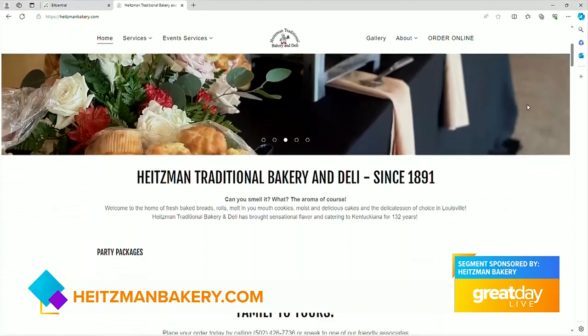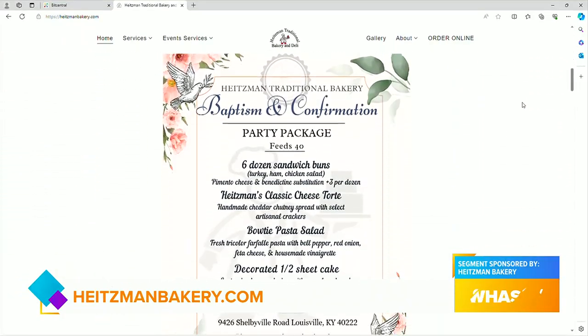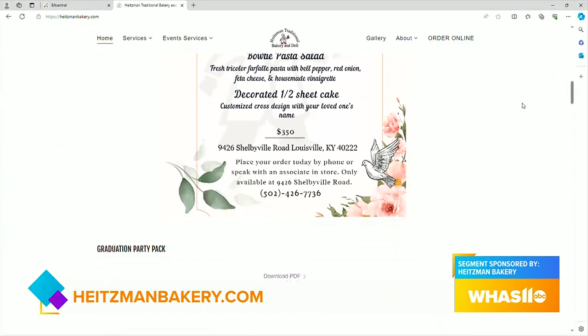Thank you all for coming in — this was wonderful. To learn more about all the desserts and to place your order for party packages, catering, or whatever needs you have, just visit heitzmanbakery.com.